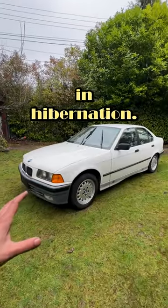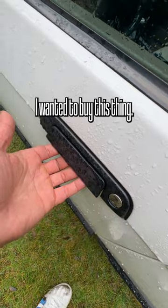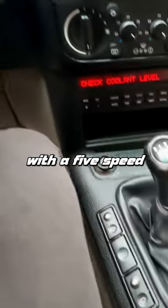So it's been sitting in hibernation, and I came back here to bring it back to life and fully restore it. But I'm going to show you guys the real reason why I wanted to buy this thing — it has 74,000 original miles on it, with a 5-speed manual transmission and full documentation.